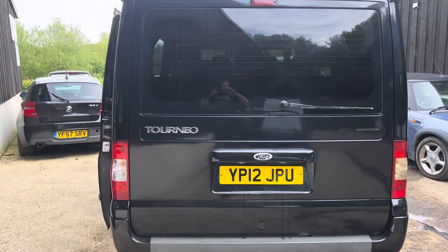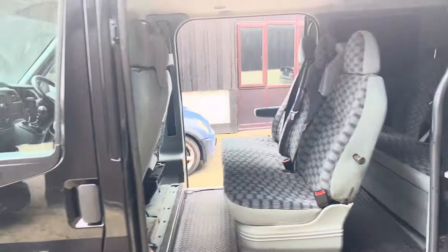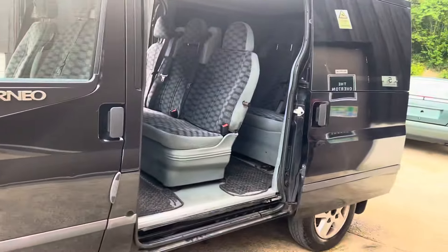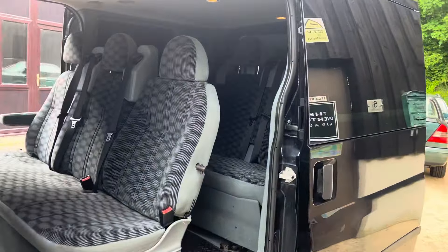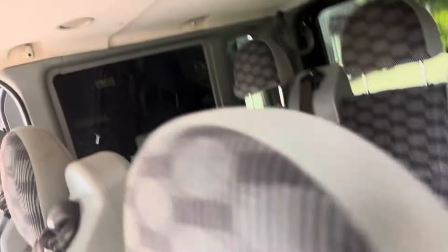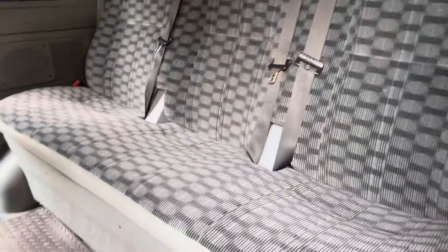Hi folks, it's Danny at Bradley James Classics, and I'm bringing you a trading car — well, van — and it's called a Ford Tourneo, which is actually a Transit with lots of seats in. It's a nine-seater minibus, usually not the sort of car we would expect to see here at a classic car dealer, but we do, within reason, part-exchange anything in.